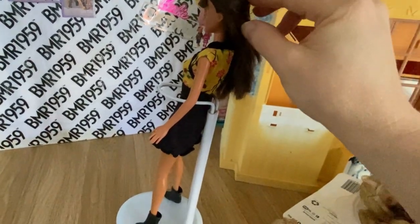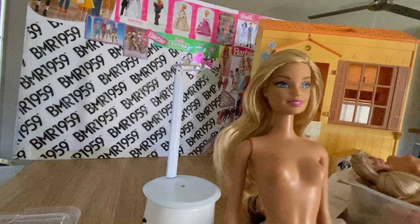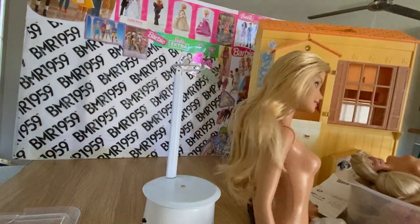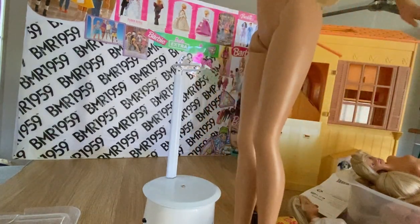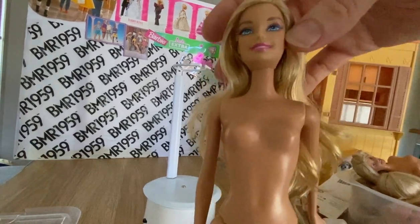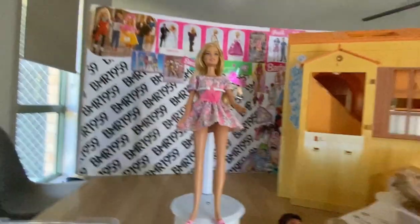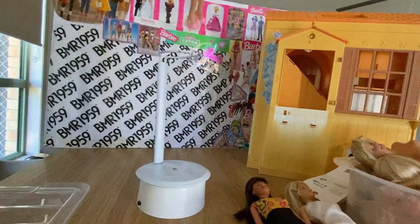Here is the doll my sister gave me — she came out really good. I managed to get all the stains off her legs; she had permanent marker on them, which I removed with nail polish remover. Unfortunately her toes are pointing outwards and I'm not sure I can correct that, so I'll probably sell her on eBay.